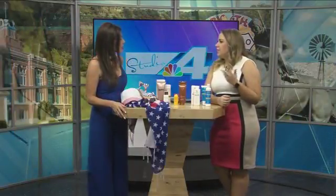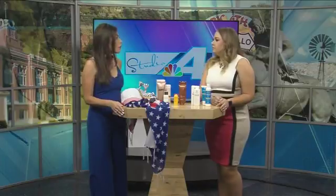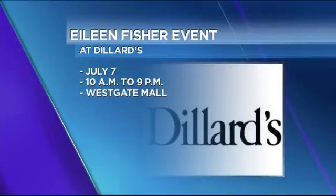Eileen Fisher is a great brand for any woman. It's part of our bridge collection, so it is higher end, but it's all encompassing — anyone can wear it and everyone loves it. We also have an Eileen Fisher event coming up on the seventh.